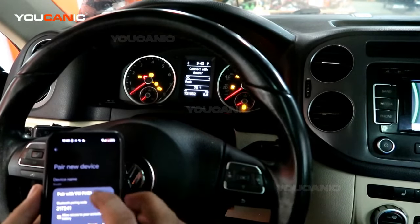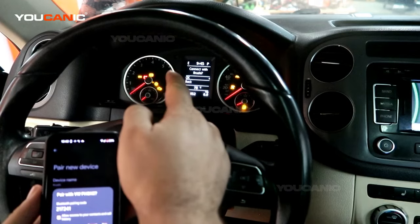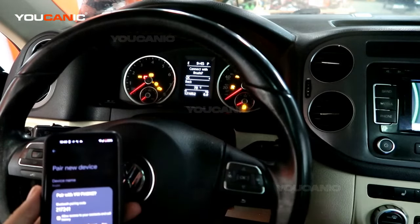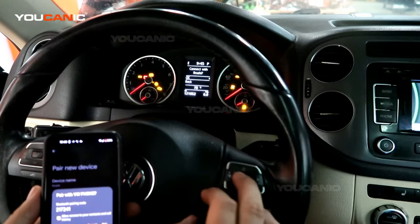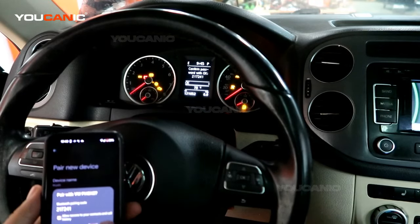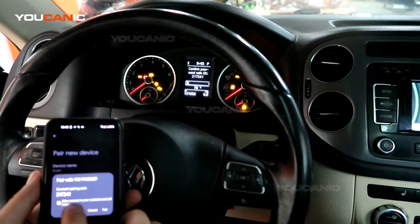Now you can see the name of our phone on the vehicle display. Because the vehicle is trying to connect to our phone, it's showing us a pairing code. We say OK on that, and it's showing us the code 217241, which matches the one showing on the phone.